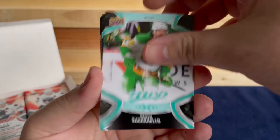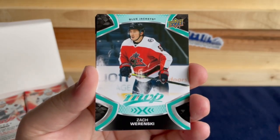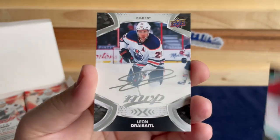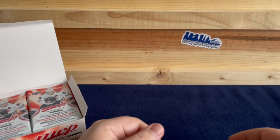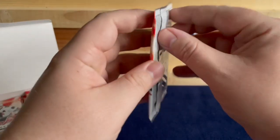Matt Zuccarello, Seth Jones, Zach Werenski, Thatcher Demko, Blake Wheeler Ice Battles, and a Leon Draisaitl — all silver script. That's probably our best card so far, Draisaitl silver script.